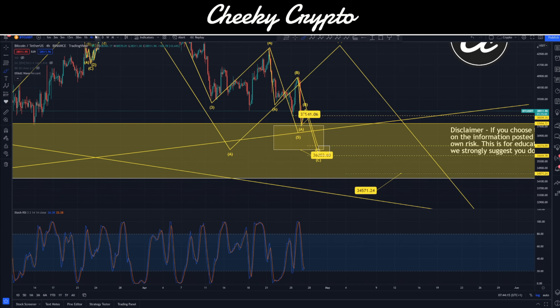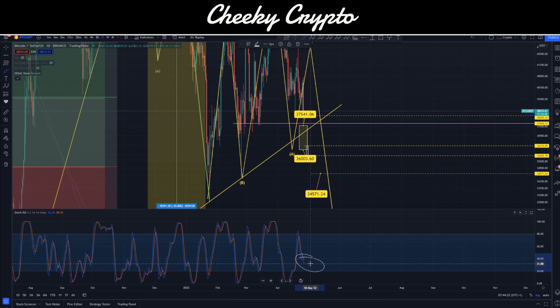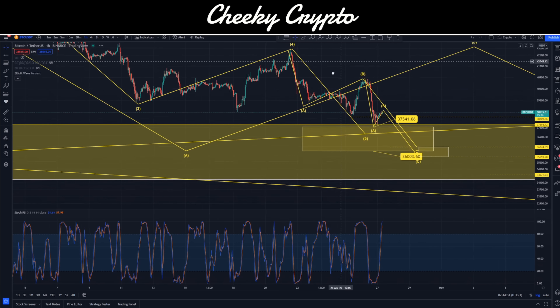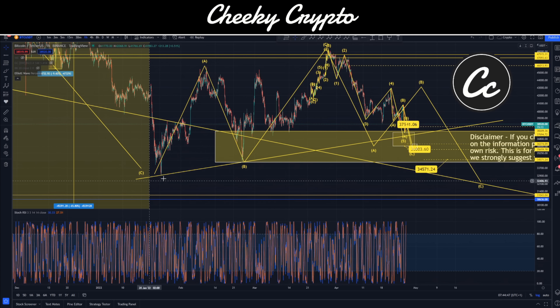Bringing the stochastic RSI into play, we can see that we're overbought, so we should expect this pullback. The four-hourly chart is almost into its oversold area — almost ready to go. The eight-hourly is the same thing, almost there. The daily is coming down quite nicely, almost there. The weekly chart is progressing quite nicely. So overall we're doing a lot of good work across these charts.